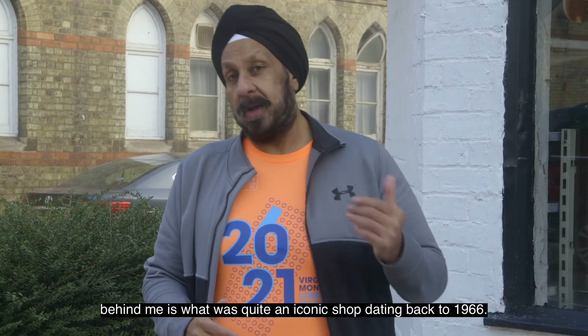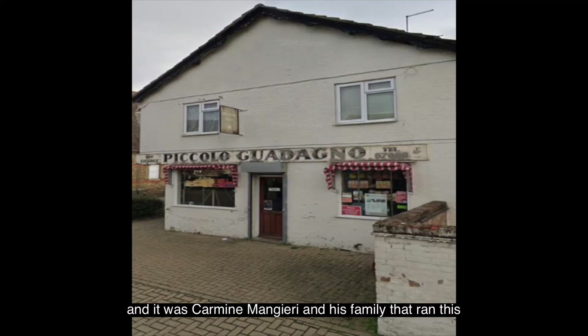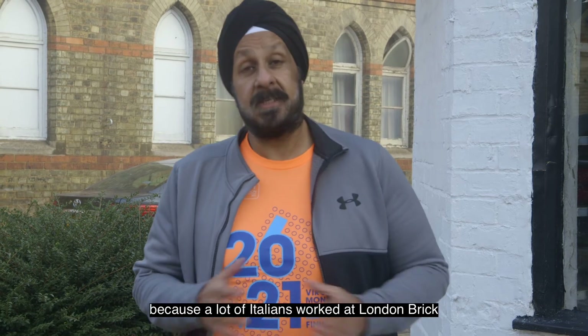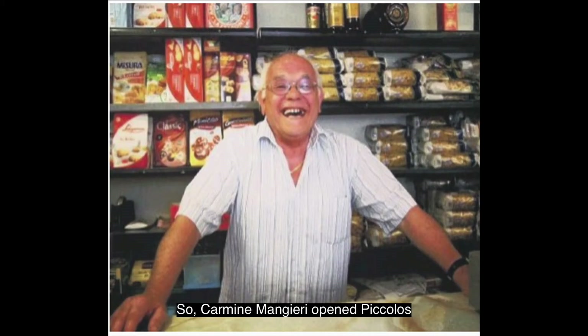Here at the top end of Gladstone Street, behind me is what was quite an iconic shop dating back to 1966 — Piccolo Guadano's. It was Carmine Mangieri and his family that ran this for the Italian community. And the Italian community was instrumental in building Peterborough — not necessarily putting the bricks up, but making the bricks that built Peterborough, because a lot of Italians worked at London Brick over towards Fletton. There's quite a large Italian community still in Fletton and Stanground, and the Italian community association is based at the Fleet in Fletton. So Carmine Mangieri actually opened Piccolo's — really the first delicatessen in Peterborough of sorts.